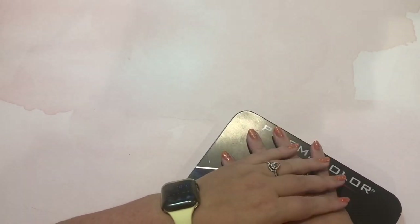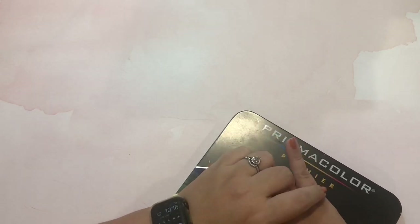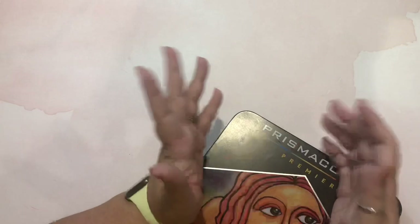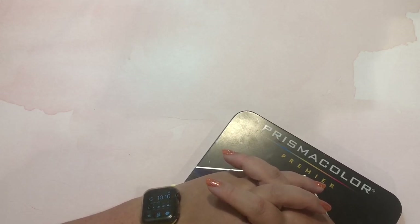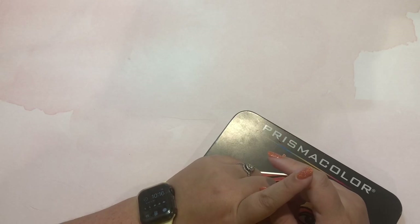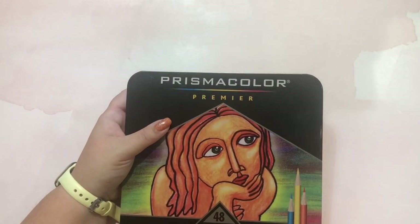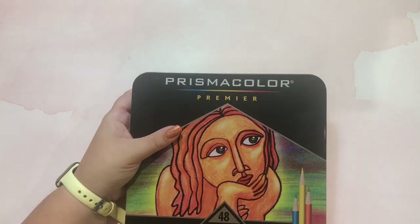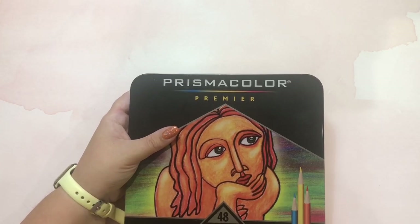Question three is what was the first non-budget-friendly set of colored pencils you acquired. For me it's a bit weird because I only have Prismacolors — I have the big set, which isn't budget-friendly for everybody. I also have Crayola 100s, just 100 Crayola colored pencils, so between the two, Prismacolor is obviously more expensive. I tend to find one type of supply and that's it for me.